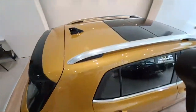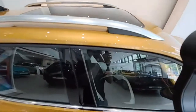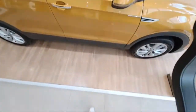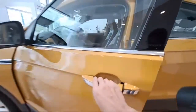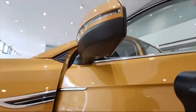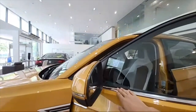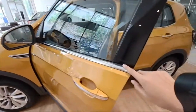On top, this car has a panoramic sunroof. The top-of-the-line has a panoramic sunroof, smart keyless entry system, and the side mirror has a repeater. There's also a chrome line all the way here.